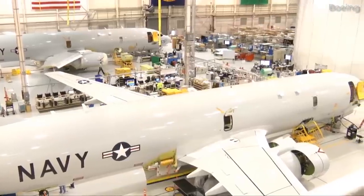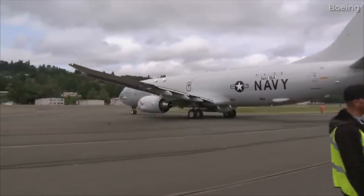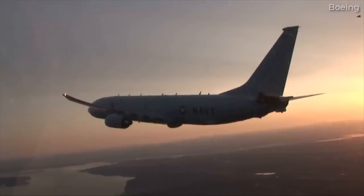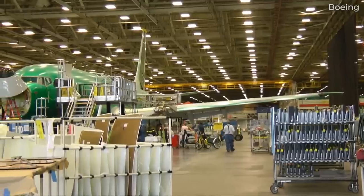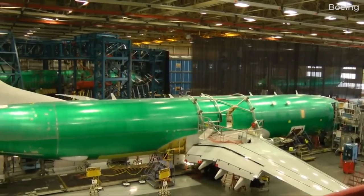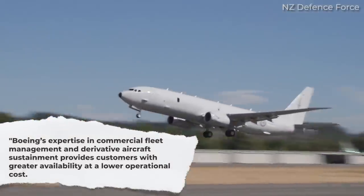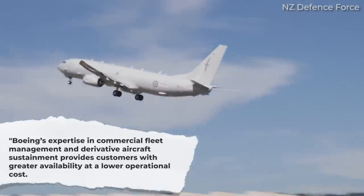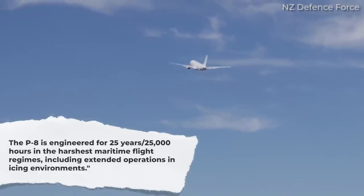Additionally, the German Navy has 12 on order. This began with an initial agreement for 5 but was later boosted with an additional order for 7 in 2022. Commonality and a proven platform are huge selling points for Boeing, as parts and supply chains will be strong for this 737 variant. The company states that Boeing's expertise in commercial fleet management and derivative aircraft sustainment provides customers with greater availability at a lower operational cost.